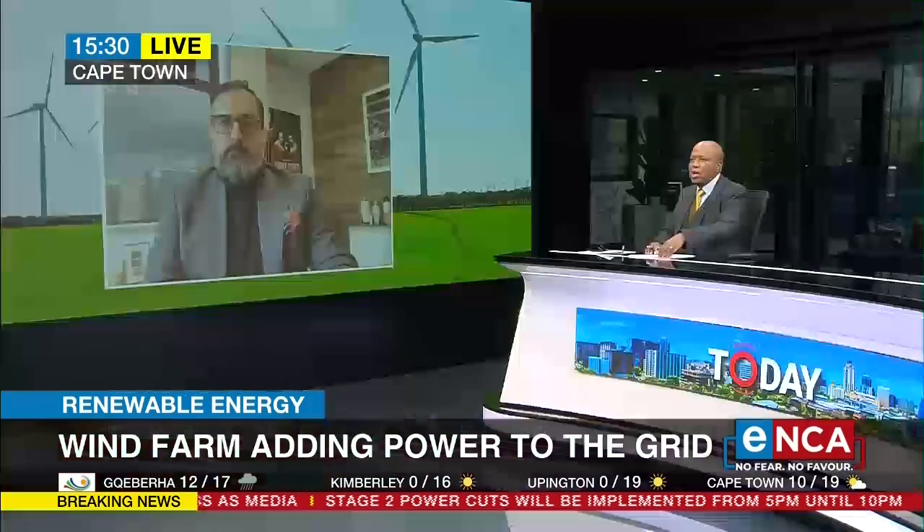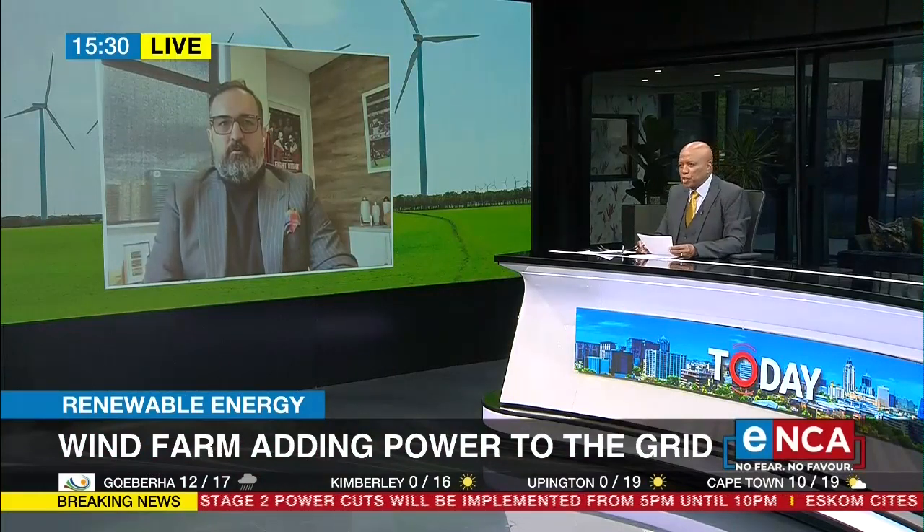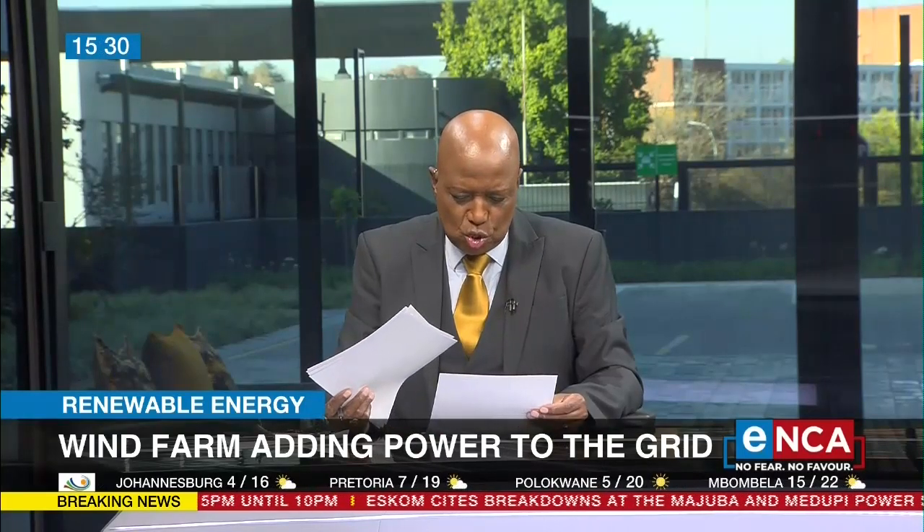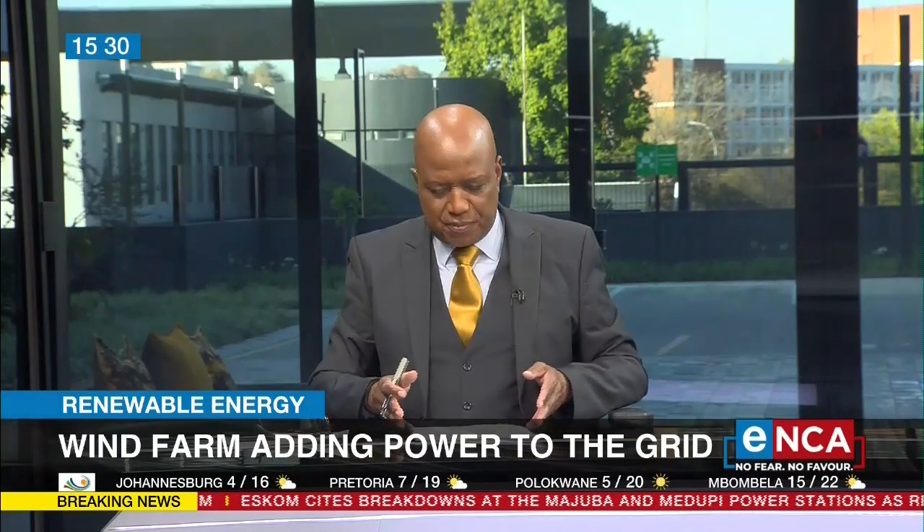Thank you very much for your time, Mr. Mateo Brambilla, Chief Executive Officer of Red Rocket. They've just managed to connect one of their new wind farms in the Karoo to Eskom's grid. We'll be right back.